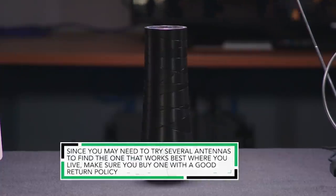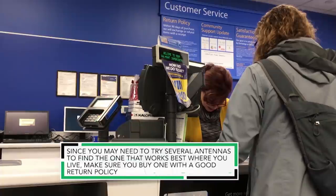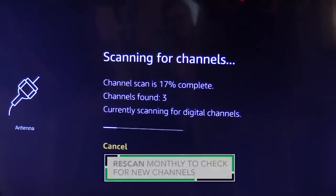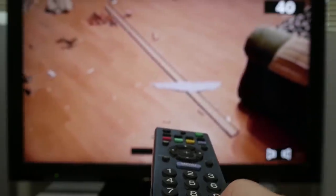Since you may need to try several models to find the one that works best in your house, make sure you buy antennas with good return policies. Jim also recommends scanning for new channels once a month — you may find channels you didn't get before. None of the homeowners had any idea there were so many free channels available through an antenna.